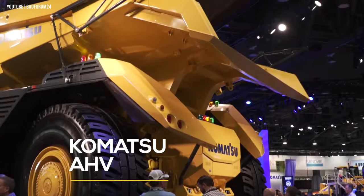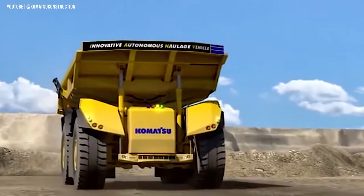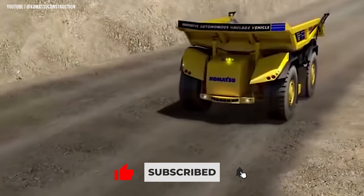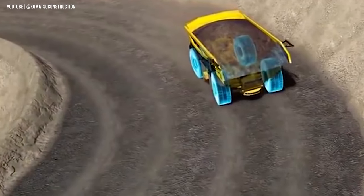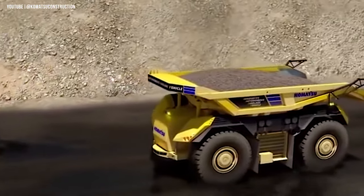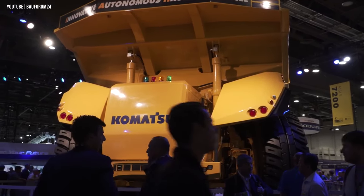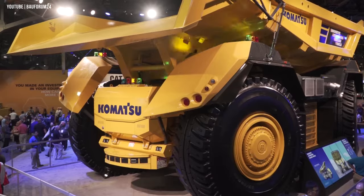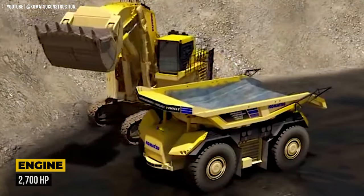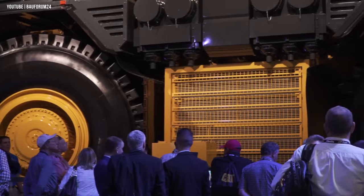Komatsu Autonomous Haulage Vehicle — a game-changer for the mining industry. Unlike previous Komatsu models, this truck is designed exclusively for unmanned operation, making it a highly efficient and productive solution for challenging mining conditions. Also equipped with four-wheel drive and four-wheel steering, it can shuttle material in both forward and reverse directions, eliminating the need for K-turns and increasing productivity. The cabin-free design optimizes load distribution and weight, making it highly maneuverable. Powered by a 2,700 horsepower engine, the vehicle can reach a maximum speed of 40 miles per hour.